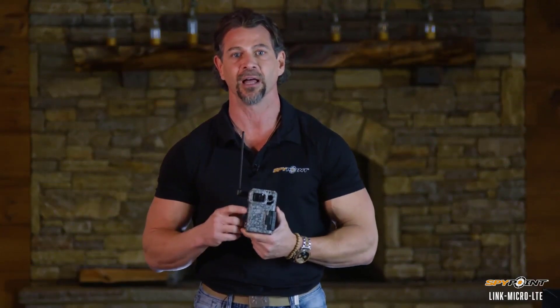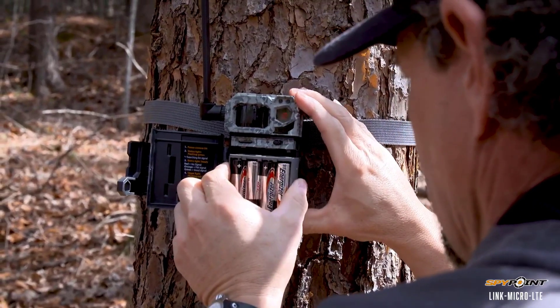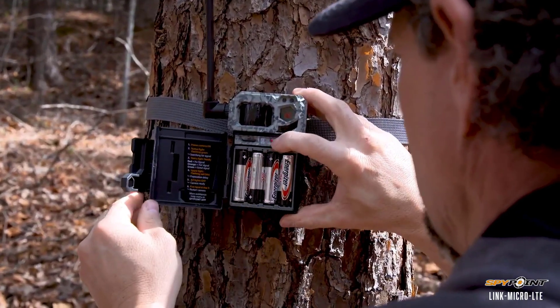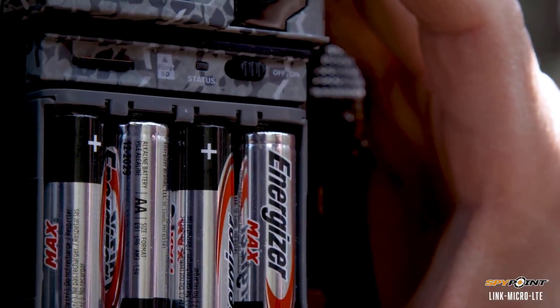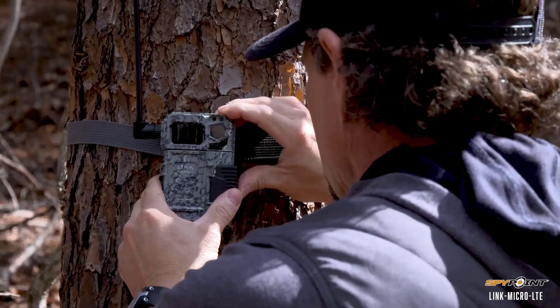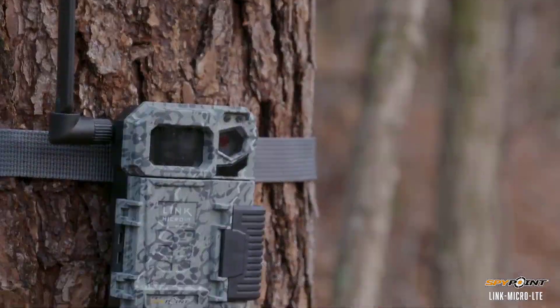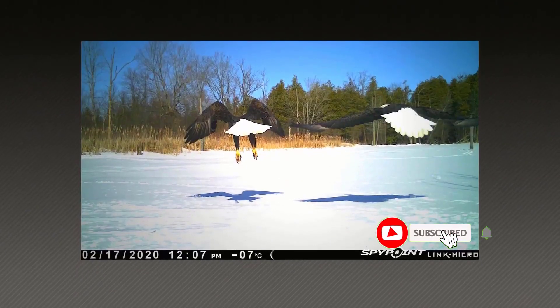Trail cameras are the perfect tool for all sorts of situations. Although mainly targeted toward hunters, conservationists, and wildlife photographers, these compact yet powerful devices allow for easy footage of fauna in a covert and non-disruptive fashion. Many products are available to choose from, each with several characteristics, benefits, and prices to help you make a knowledgeable decision.